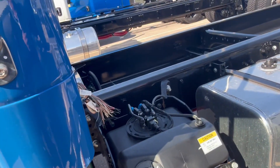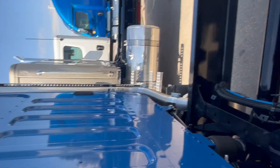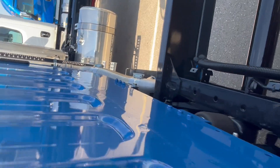The exhaust is vertical or horizontal, and as you can see, you still have a clear back of cab with the vertical exhaust. Transmissions.